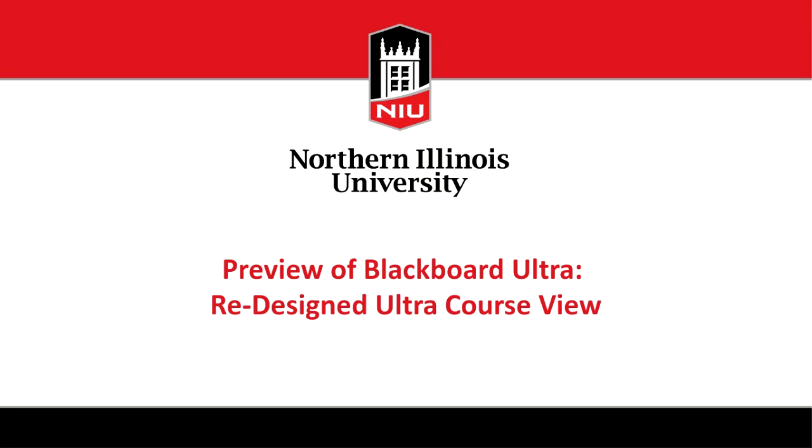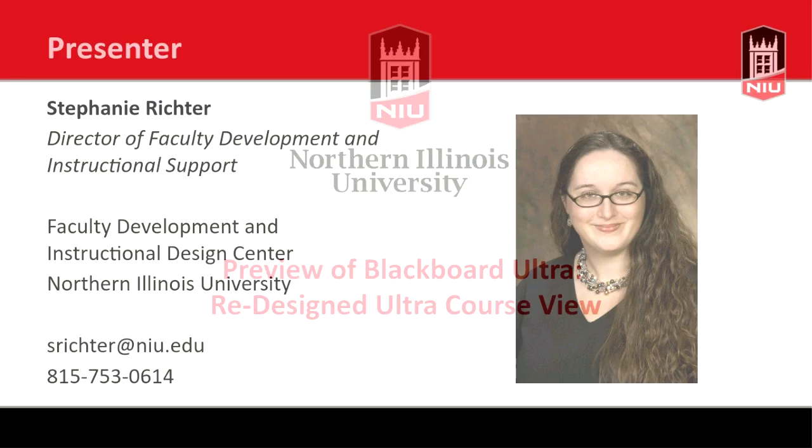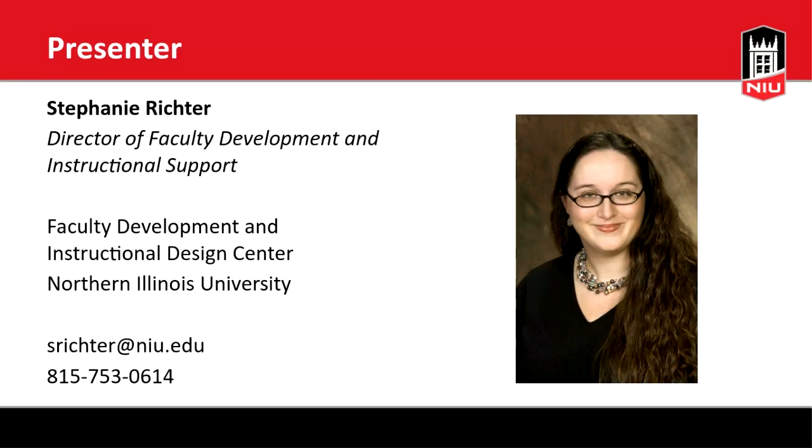Hello everyone and welcome to today's session as a preview of Blackboard Ultra. We're specifically looking at the redesigned Ultra course view. This is a preview of the upgrade coming at NIU in May. I am Stephanie Richter, Director of Faculty Development and Instructional Support at Northern Illinois University. If you have questions about how to use Blackboard in your teaching, please don't hesitate to reach out to myself or anyone on our faculty development team.